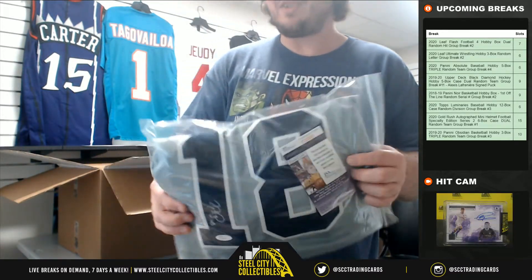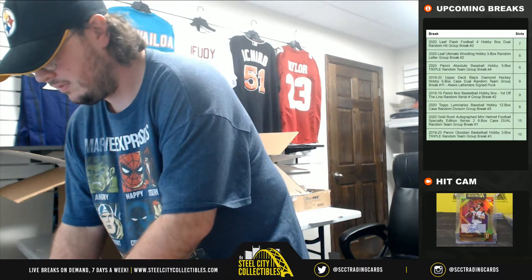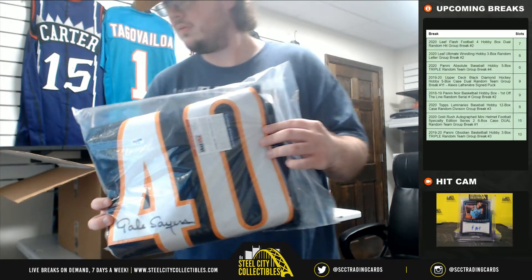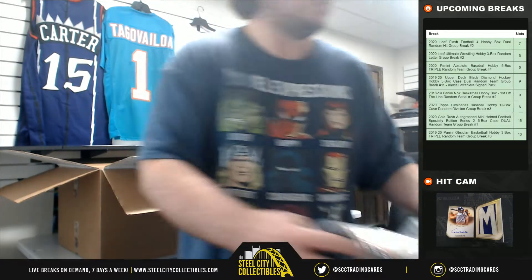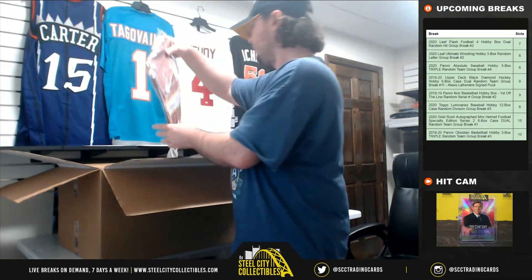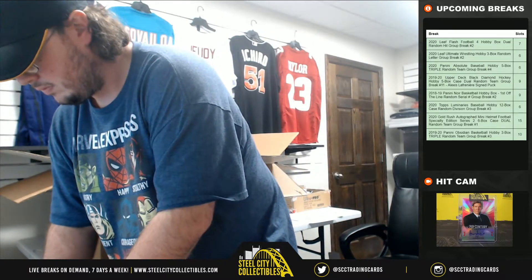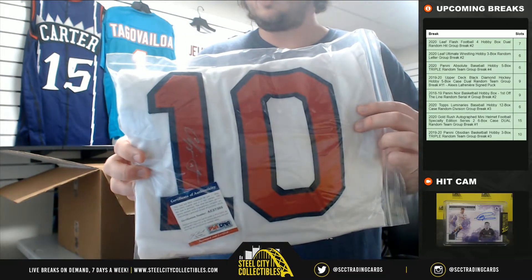Next up we have a jersey, JSA certified — DD Gregorius. Next jersey, PSA certified — Gale Sayers. Chipper Jones next jersey; from the Skins, Dwayne Haskins, Beckett certified. And we have PSA certified Chipper Jones.